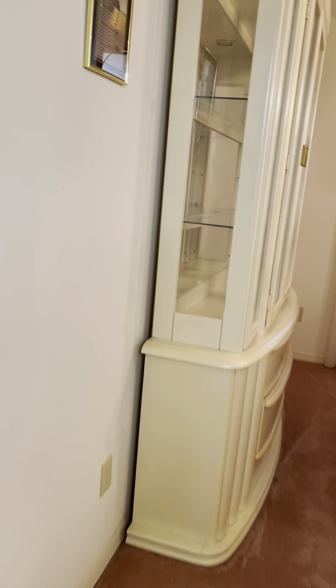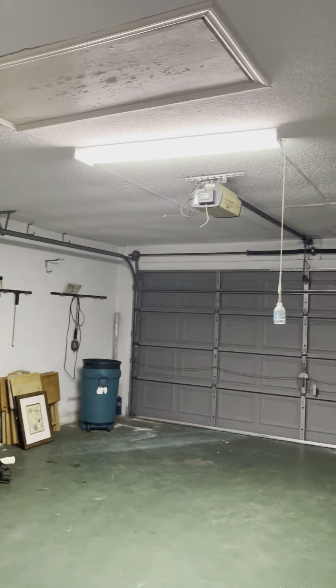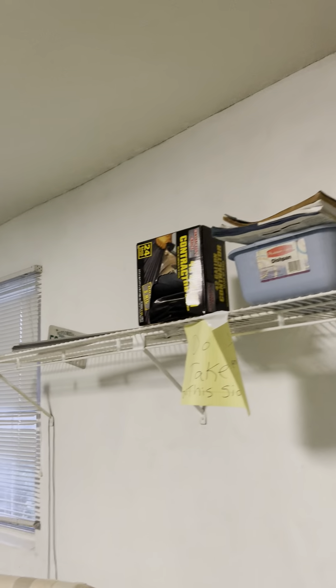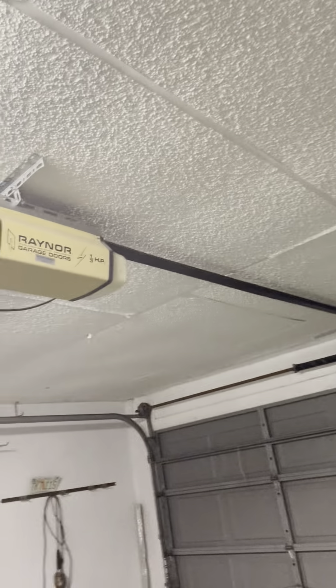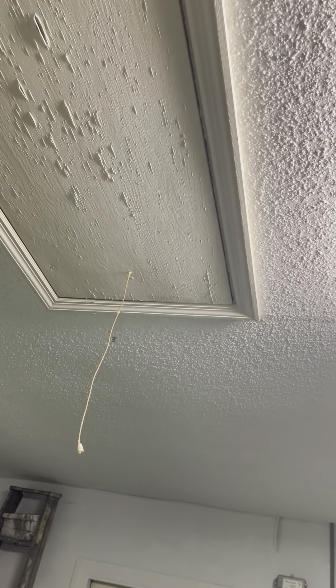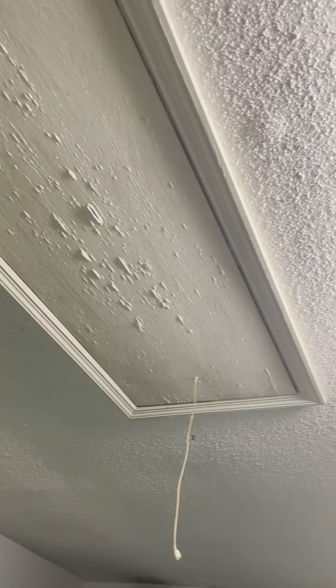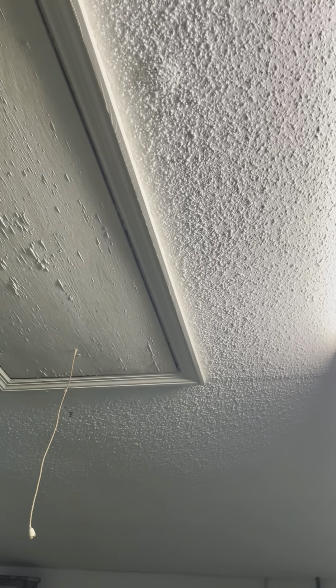Coming through the kitchen again into the garage. Starting with the ceiling — you can see some areas with tape lines. There's a pull-down. It looks like some condensation where the paint is coming off the boards. There's a bump showing up better on camera than to the eye, and a streak of a different color.